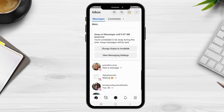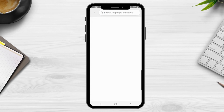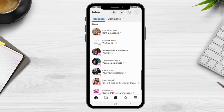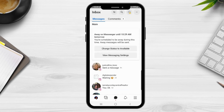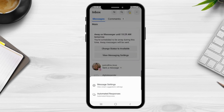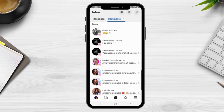At the top of the inbox you have a few options. The filter icon lets you filter messages by Facebook, Instagram, or unread messages. The next icon allows you to search for people you want to reply to. The availability icon — shown in green — lets people know you are available, and you can change your status or set an away message from here. You can also view your message settings and set up automatic responses for anyone who sends a message or interacts with your business pages.